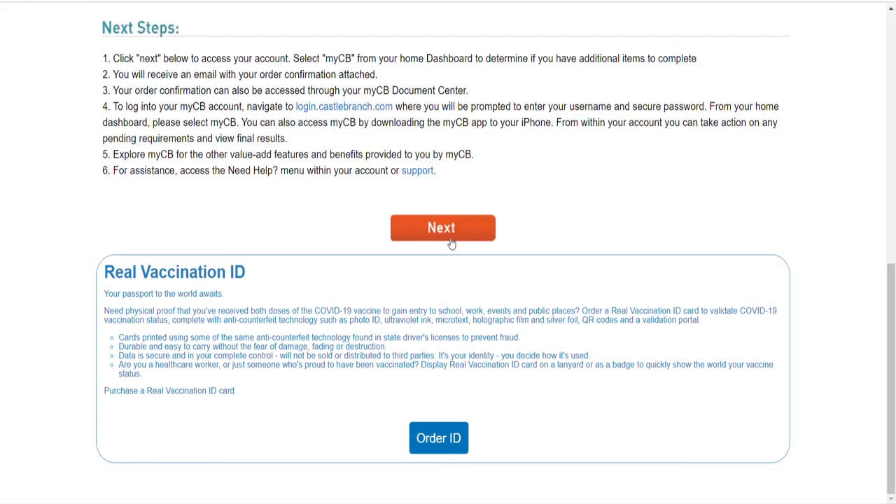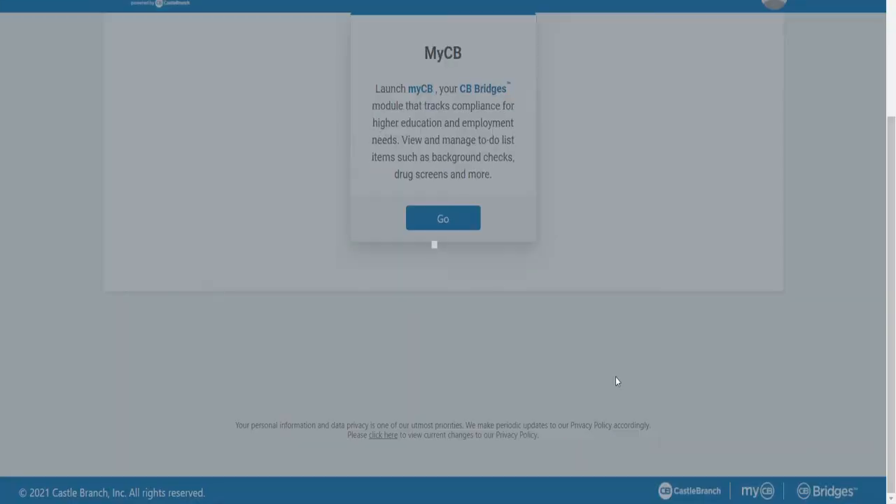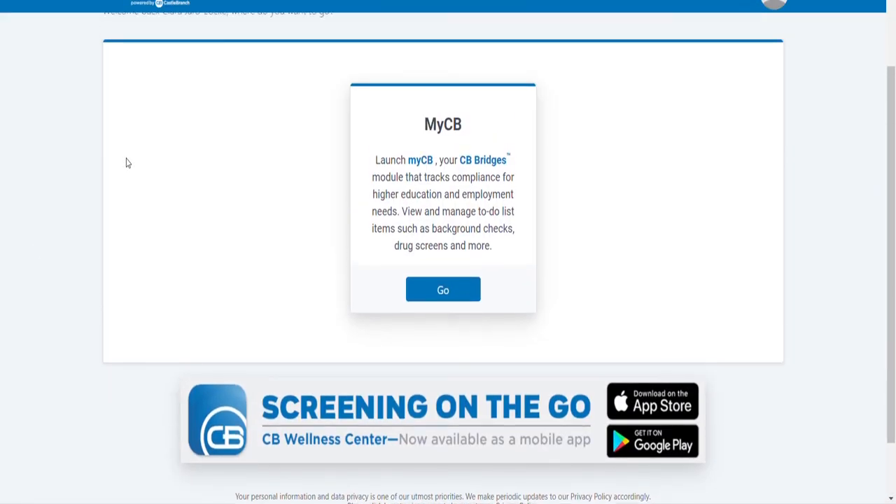I noticed there's a clickbait option below for a 'real vaccination ID' — please ignore it. You do not need this; it's just an extra thing they want you to spend money on. Click next to continue. Fill out your user profile — they just want to get to know you. It then prompts you to fill out security questions. Do this, since you have sensitive information stored here.